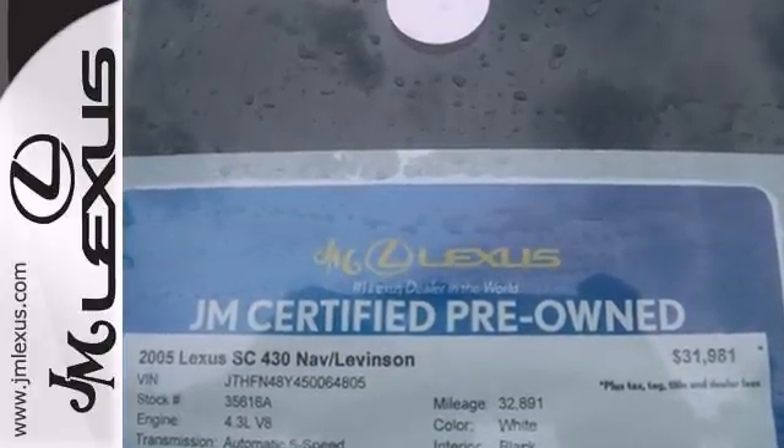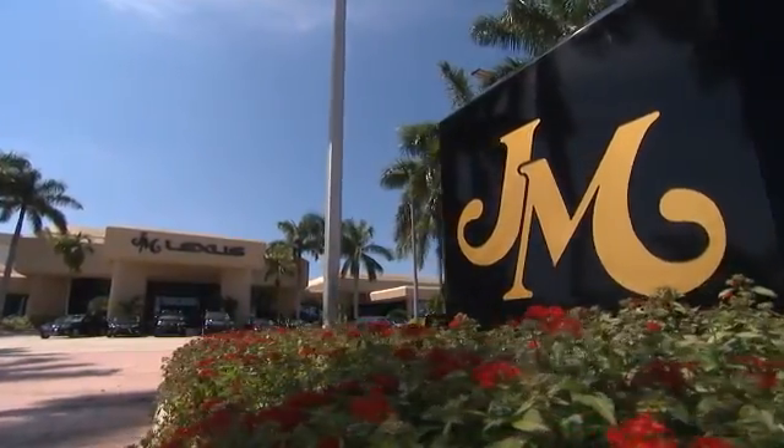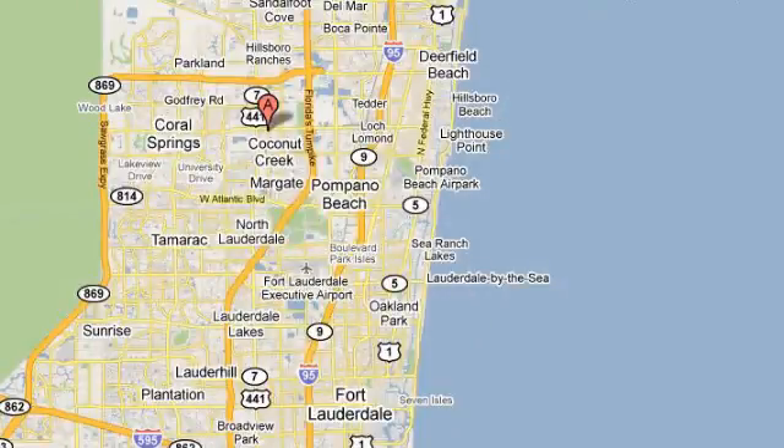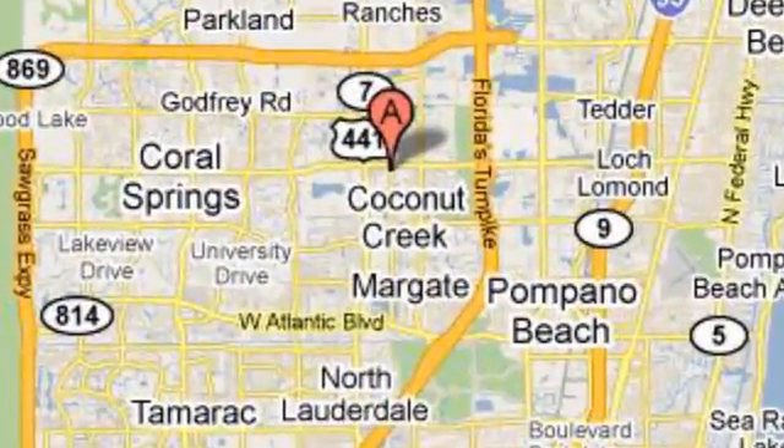Come see it today. JM Lexus, the world's number one Lexus dealer since 1992. We're conveniently located just east of 441 on Sample Road in Margate, Florida, just west of the Turnpike.